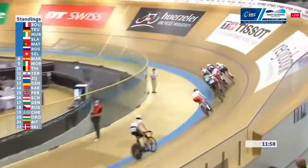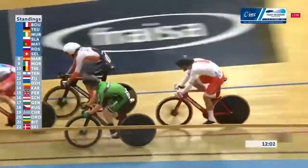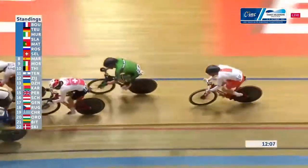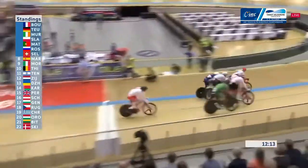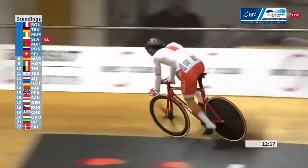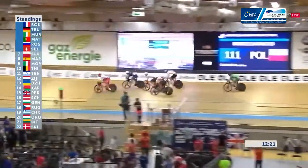Around the outside goes France, taking Germany with them. Russia just trying to push them off the wheel. JB Murphy — he's been in the wars, almost been eliminated, been part of a crash, and still managing to get himself out of trouble. Once again around the outside, it's the rider from Poland that's eliminated. JB Murphy survives and lives to fight another day.